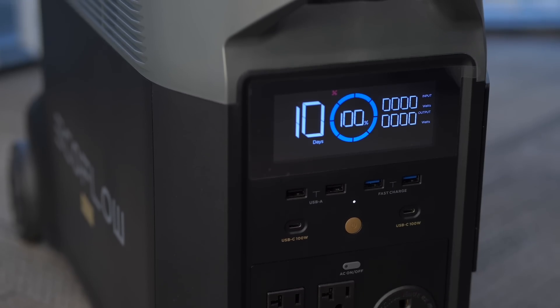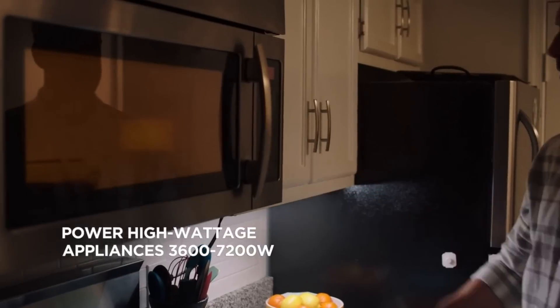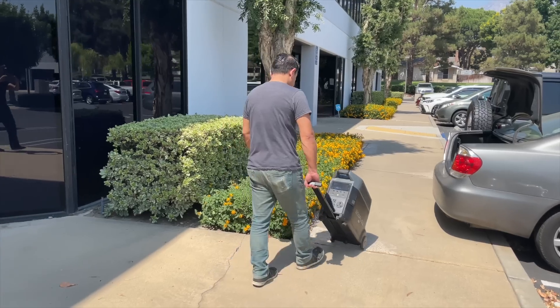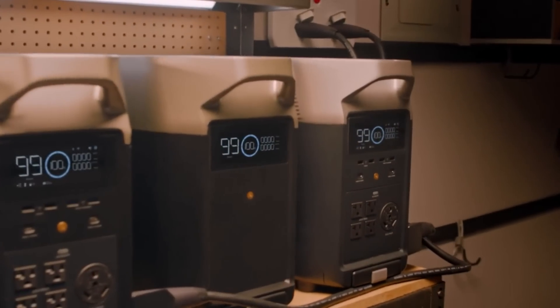One of the most important features is that it is modular in design, which means it's part of a larger group of devices that together can power your entire home or office, but can also be used alone to power a trip to the beach, camping, a detached garage, or an off-road property.